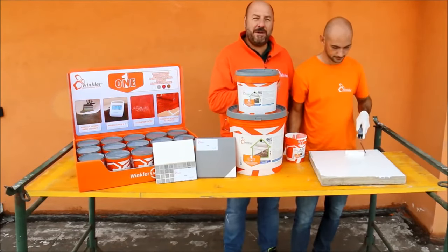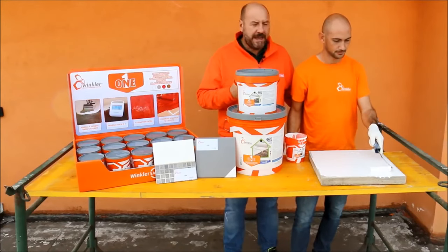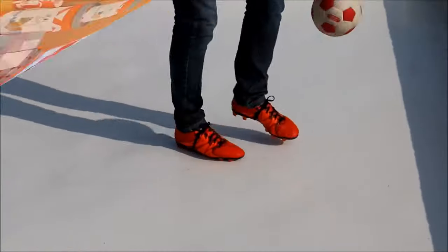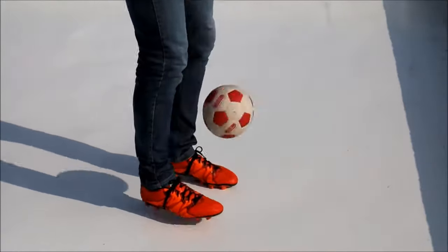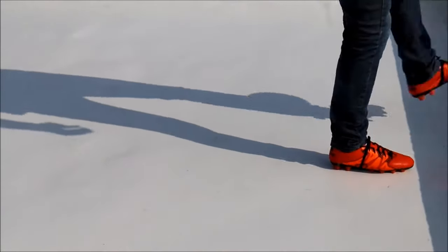The finishing layer is very nice, but what if you apply the product on your balcony? Can you walk on it? Is the resistance enough? Let's see. One provides great resistance to puncture, which means you can put tables, chairs, your barbecue, or if you want, you can even play soccer on it.